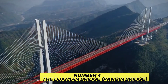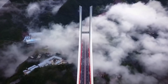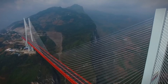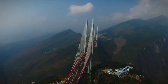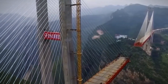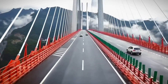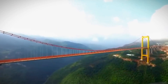Number 4: The Jamian Bridge, also known as the Panjian Bridge. Rising 565 meters above the Baipin River and spanning 1.3 kilometers across the confluence of Guizhou and Yunnan provinces, this bridge isn't just a testament to height — it's a triumph of engineering over challenging geography. It dramatically reduces travel time between these regions, transforming a once arduous five-hour journey into a scenic two-hour drive.